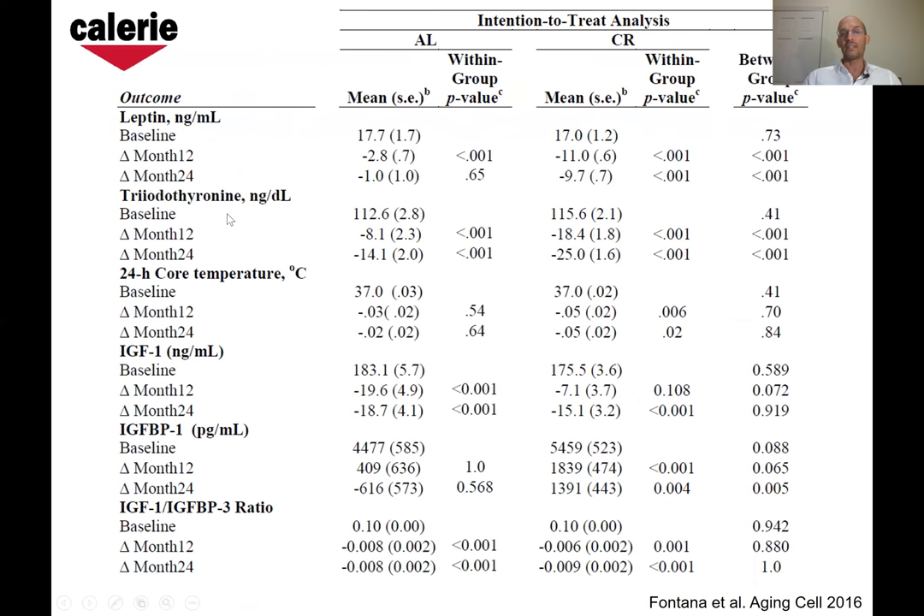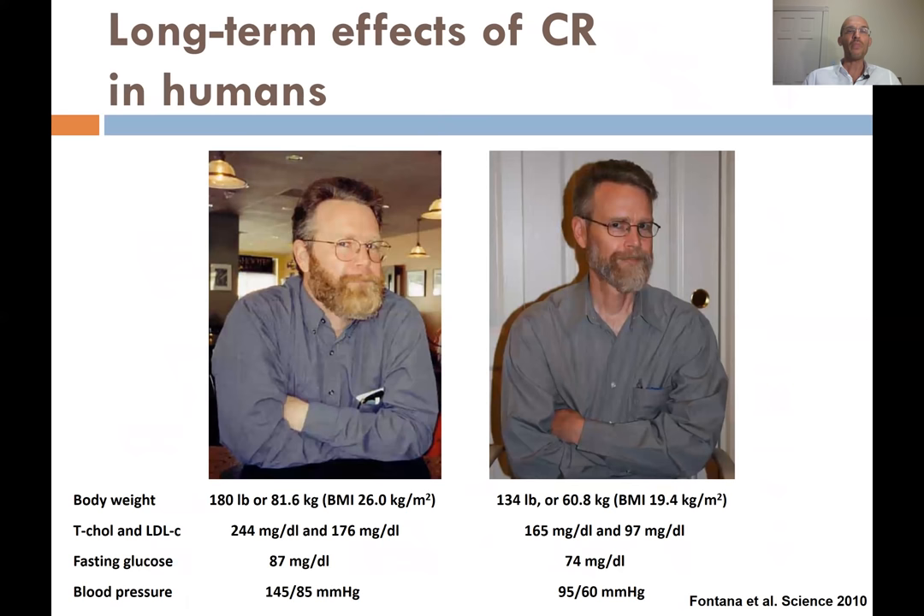There was a significant reduction in inflammation — significant reduction in C-reactive protein, TNF-alpha, white blood cells, and lymphocytes — a major anti-inflammatory effect. In this randomized clinical trial we also saw significant reductions in leptin and T3, with no change in IGF-1 but a significant and sustained increase in IGF-BP1, meaning less bioavailable IGF-1.